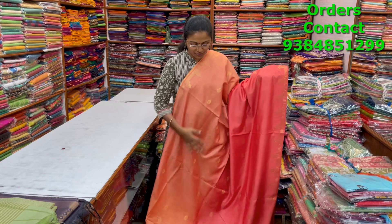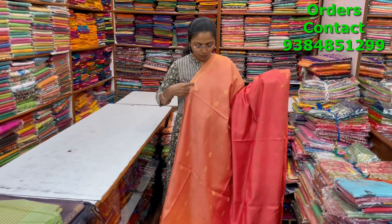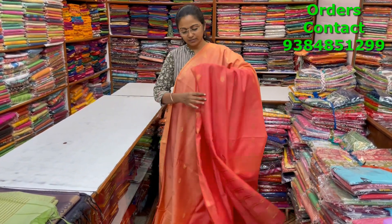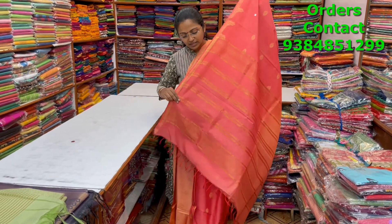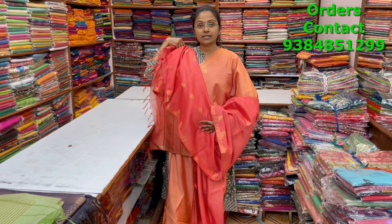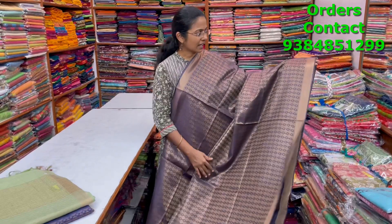A very beautiful lovely kadi silk saree in a beautiful dual tone shade of light orange and light red combination with a lovely small temple style border on both sides and zari buttas running through the body — a beautiful lovely pattern. The pallu and blouse are shown, and the price is ₹1080.